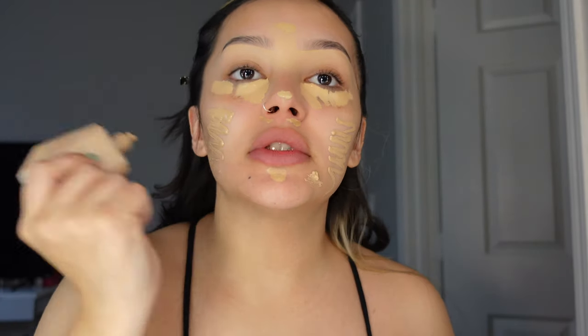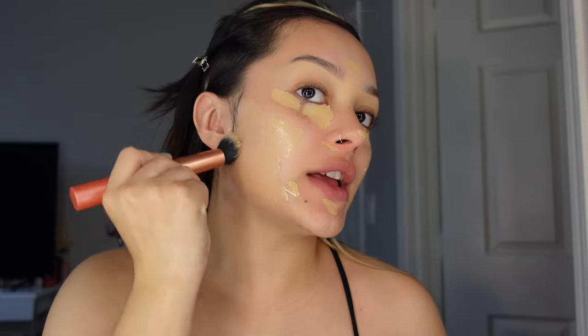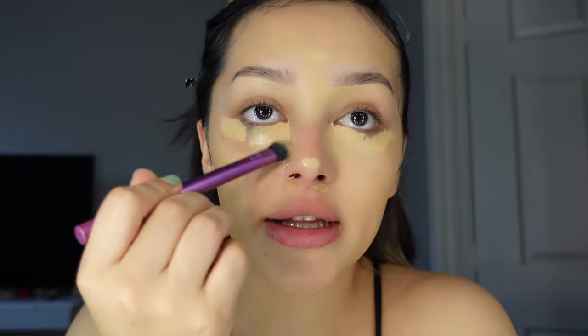I'll scribble it on my face and use my Real Techniques Expert Face Brush 200, just dabbing it all over. It gives the perfect amount of coverage — not too much, not too little — and the shade match is really good. Then I go in with a damp beauty blender, nice and smoothly. I spray my face with MAC Fix Plus setting spray and blend out the concealer with a brush first, then go over it with the beauty blender.